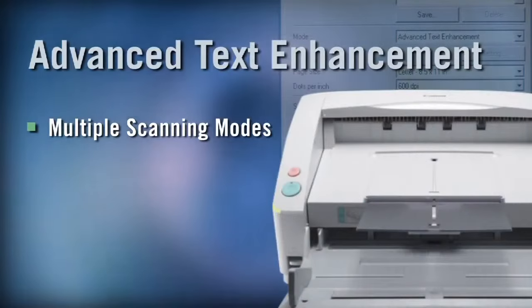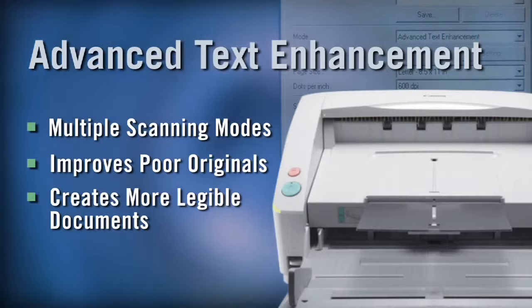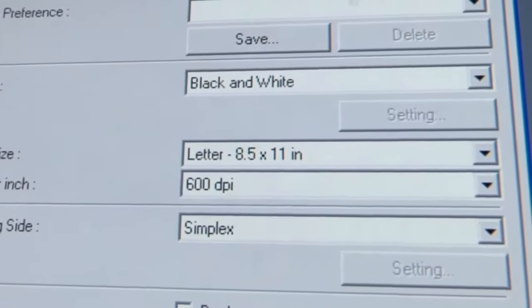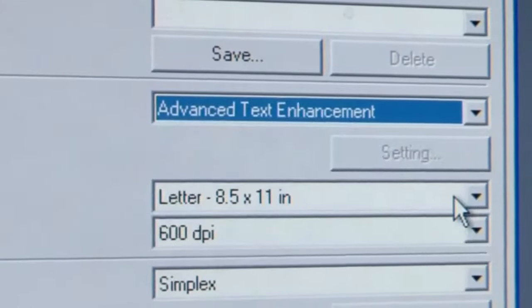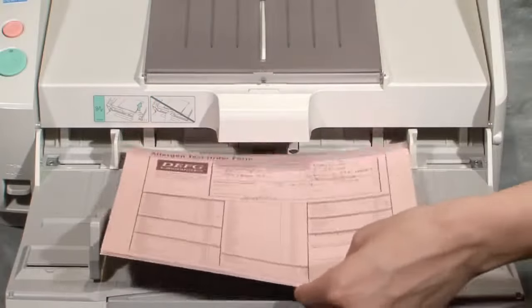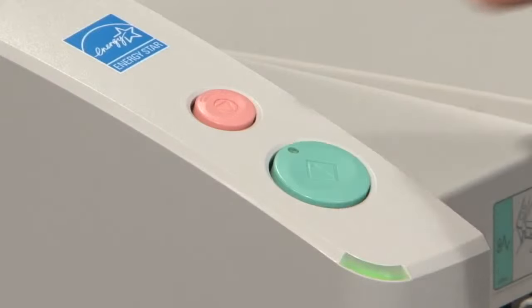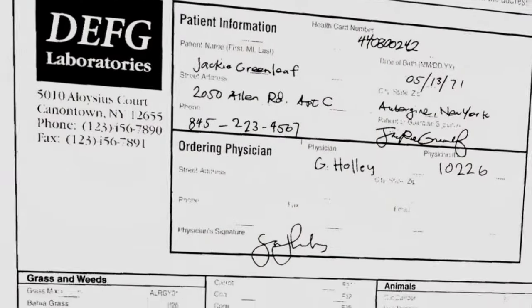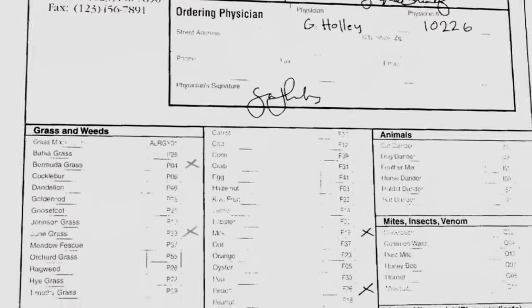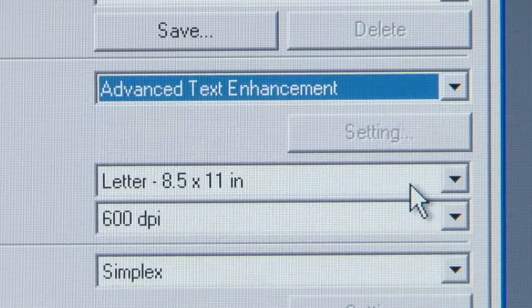For documents that have poor quality text or older faded documents, the advanced text enhancement feature automatically adapts the scan to clarify the text for reading and OCR. This is a great feature for financial forms like loan documents and money orders, birth certificates, surveys, claim forms, and lab test results. If you scan in binary, black and white, or grayscale mode, this would be the result. When you select the advanced text enhancement software, your results improve dramatically.